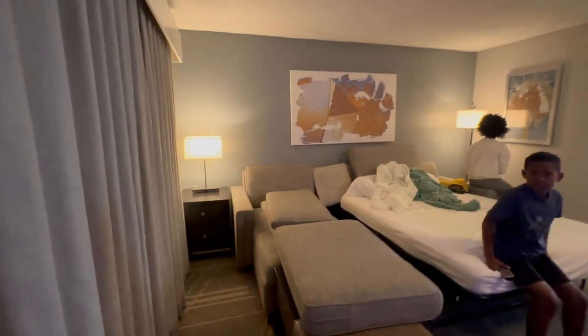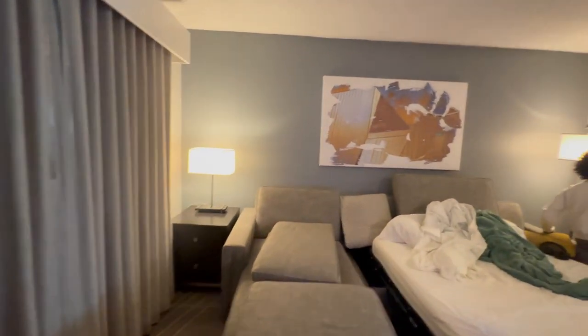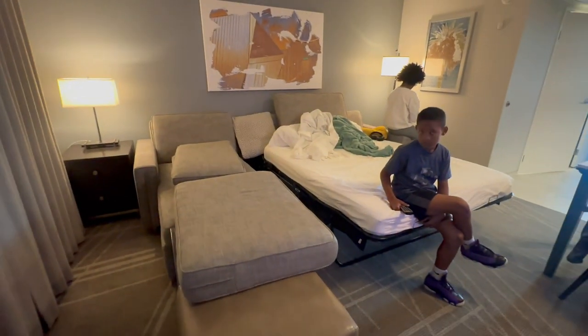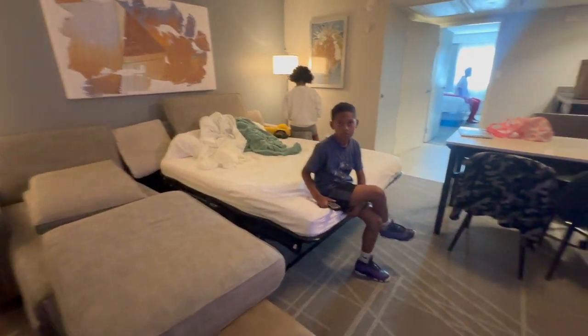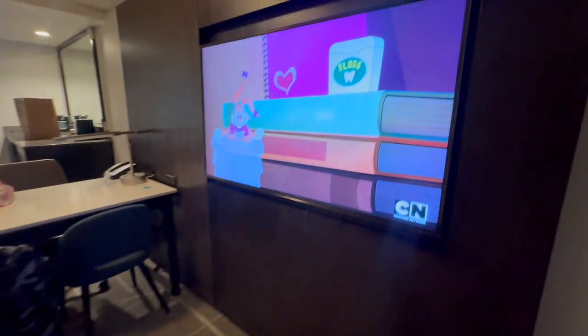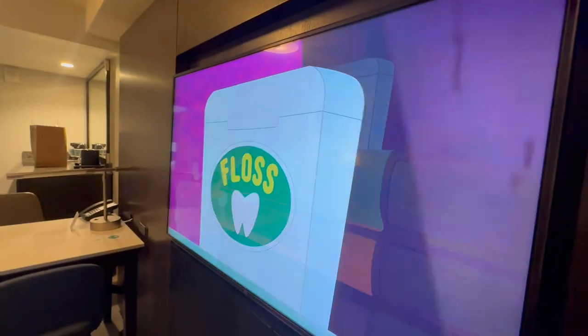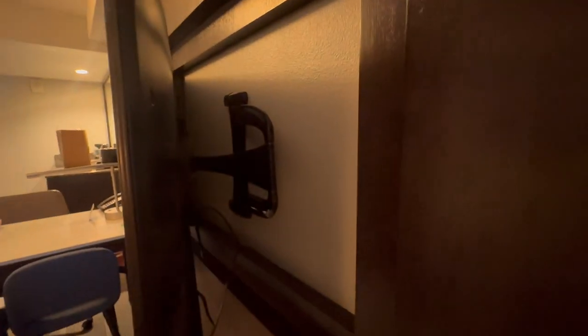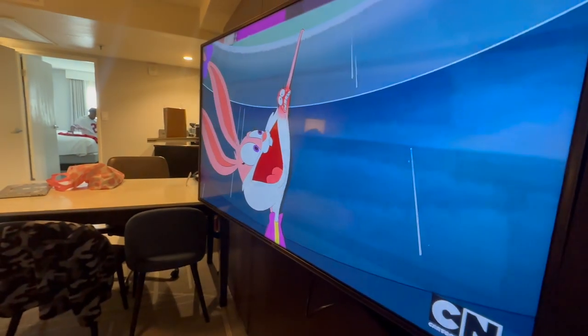Living area — this one's a little more modern than some of the other Embassy Suites we've stayed in. We left the bed out just so you could see that it's a pullout setup. I think that's a full-size TV; it has a good selection of cable channels, and it comes out here which is nice — you can pull it out and rotate it.